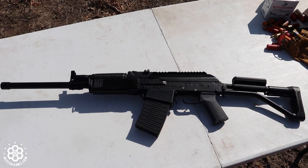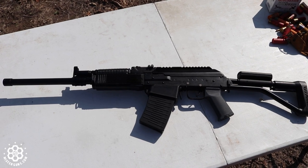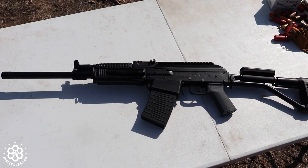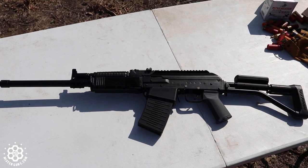These come in different configurations, different stock types, barrel lengths, and things. This one is actually going to eventually be cut down and turned into a machine gun for us. So that's kind of the close-up on the gun itself, and I guess we're going to talk a little bit about the ammo that we're running.